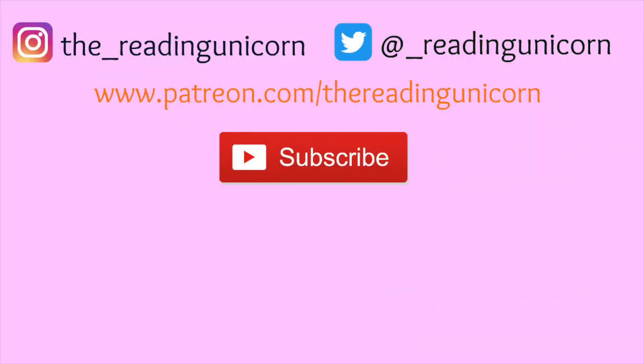Thanks for watching! Don't forget to subscribe and share. And follow me on Instagram and Twitter. And for more Diego stories, check out my Go Diego Go playlist. And if you enjoyed this story, don't forget to give this video a thumbs up. Thank you so much for your continued support. I appreciate it so much. And we'll see you all in the next video.